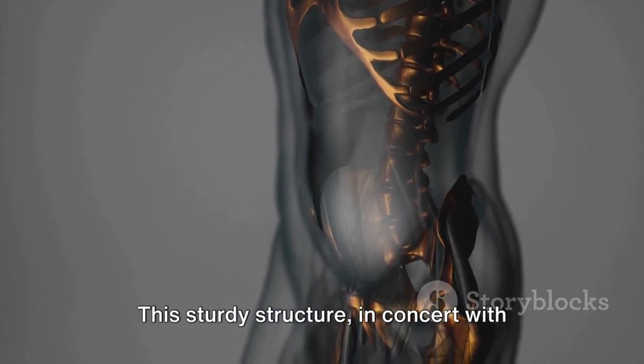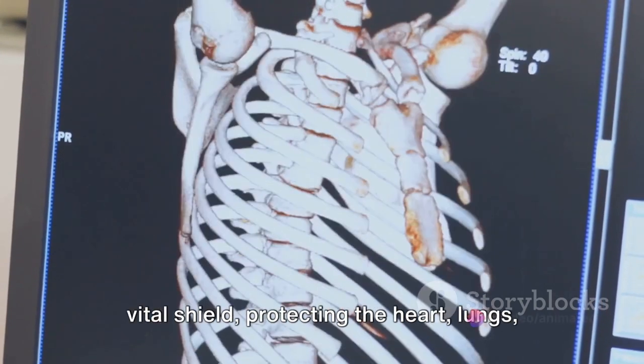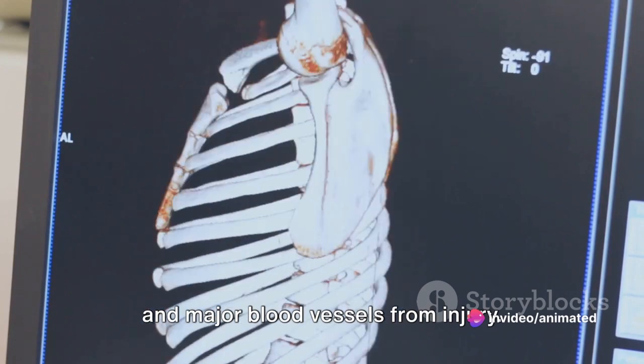This sturdy structure, in concert with the ribs, constitutes the body's most vital shield, protecting the heart, lungs, and major blood vessels from injury.